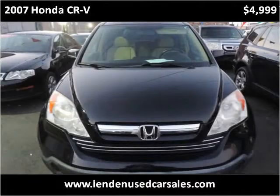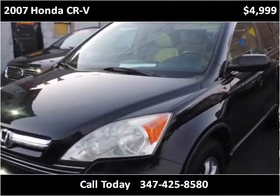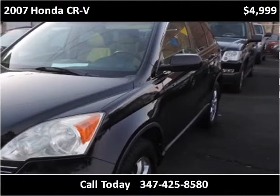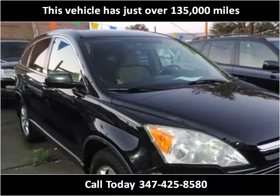This 2007 Honda CR-V is available from Linden Used Car Sales. This vehicle has just over 135,000 miles.